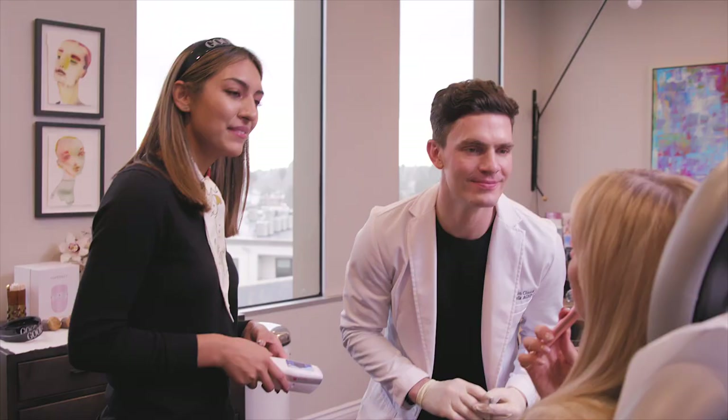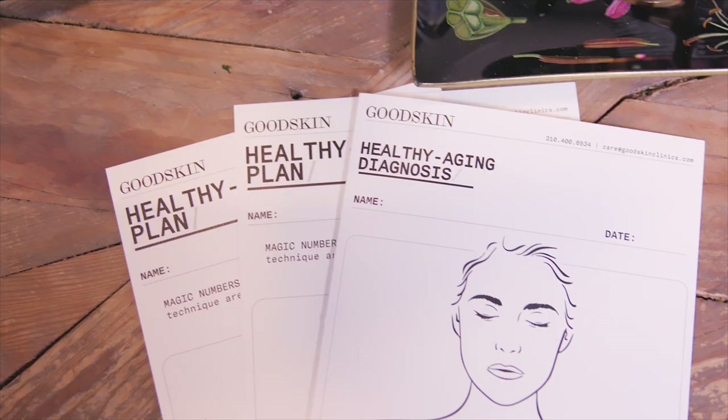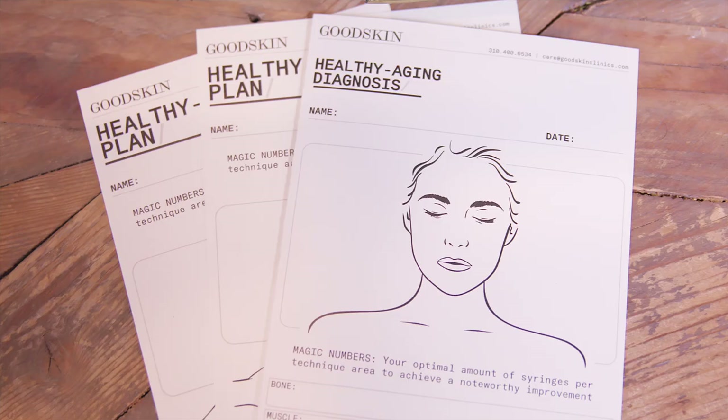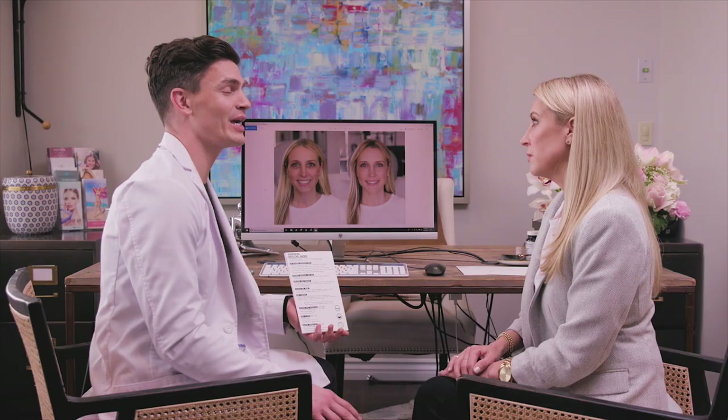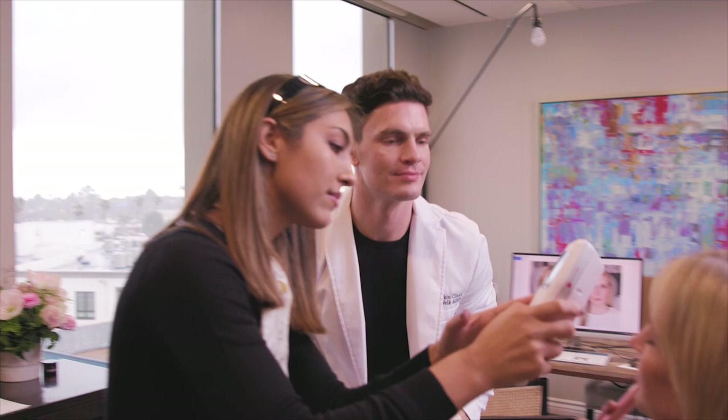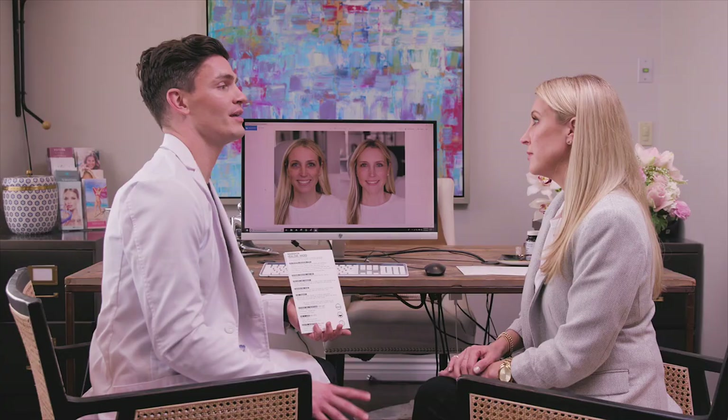Now that we have achieved the goals of your healthy aging plan, we want to maintain these results. There are a few different options we have to do that. One is with vitamin infusion therapies to slow down the aging process. Secondly, we have light therapy to stimulate collagen, and thirdly, we have PRP, which we can inject underneath the eyes to brighten the eyes and increase the longevity of your fillers.